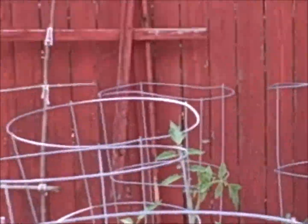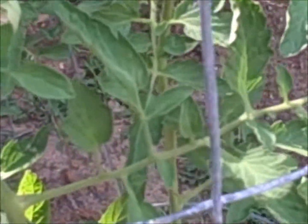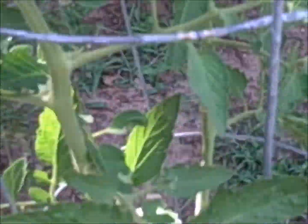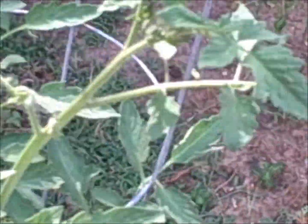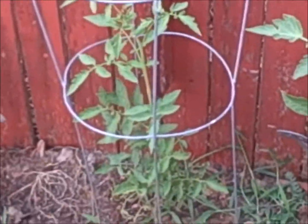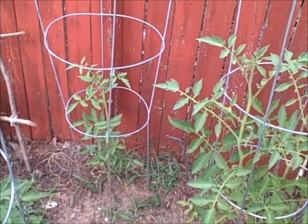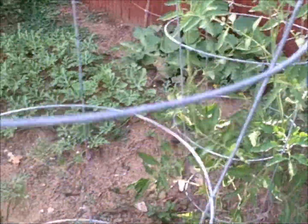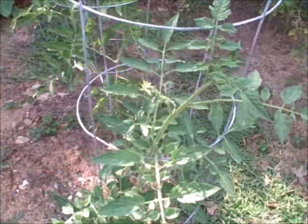Here are the beefsteak tomato heirloom variety from Bonnie Plants, and they're doing pretty good. They're not above the tops of their cages like the Super Sweet 100s are, but they're growing and we even have some tomato setting — they look pretty good so far. They're definitely picking up, except the one in the back just doesn't want to thrive. The other one isn't doing as well either, but the two in front seem to be doing pretty good.